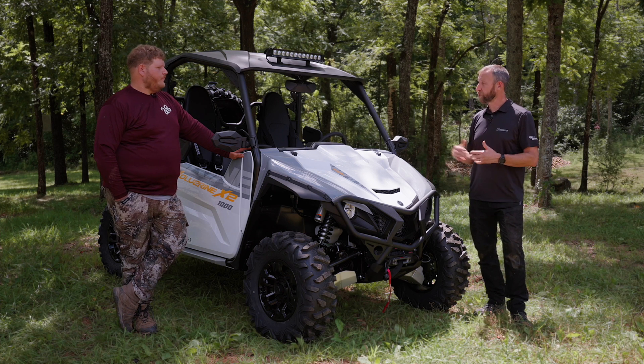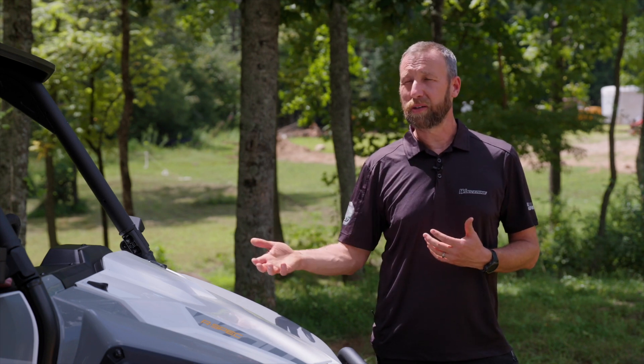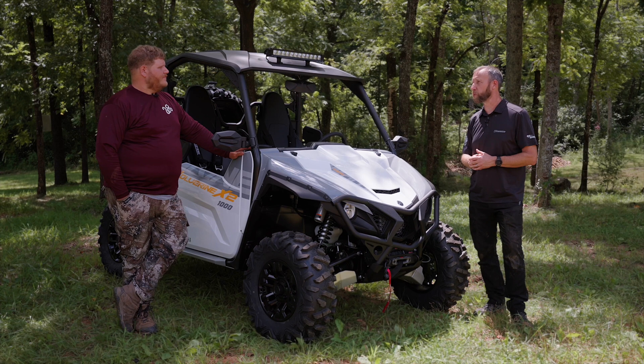Suspension travel is really important — something people really look for. 13.3 inches in the front and 15.5 inches in the rear. With all that dual-speed compression damping adjustability, it really lets you drive in a variety of ways: low speed, choppy stuff, rocks, tree roots, and those trail whoops we get out west as well.